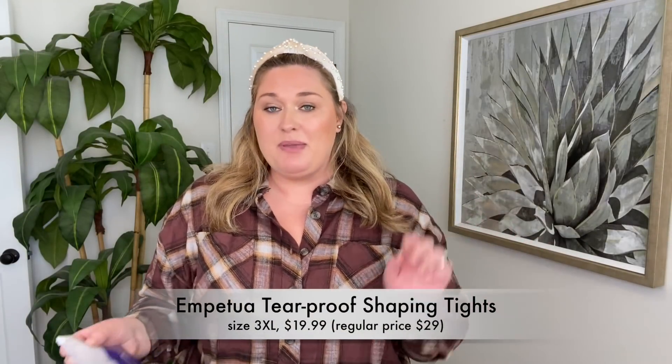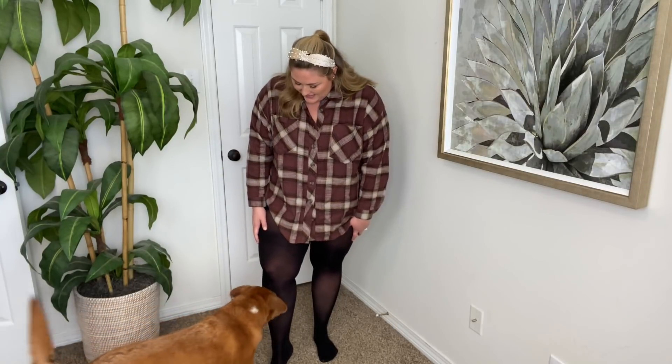Next we have the tear proof shaping tights. I tried these in my last video but they were one size too small, so I have them in the proper size now — a size 3XL. When I tell you they are tear proof, I 1000% mean it. Do you know how nice it is to put on tights that are tear proof? You don't have to be careful, you don't have to worry about your nails — mine are a little long right now. I'm literally just yanking and pulling on them. This size is perfect for me. The smaller size felt like I was cutting off circulation. You can see the bit of a short where it starts.